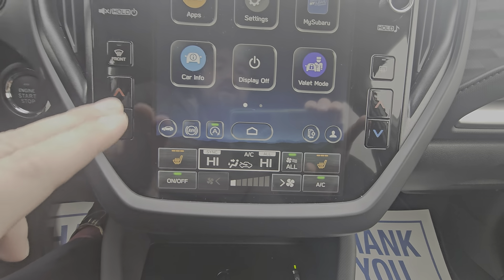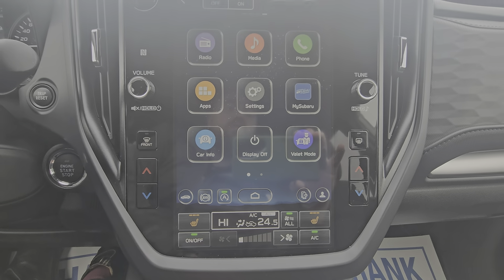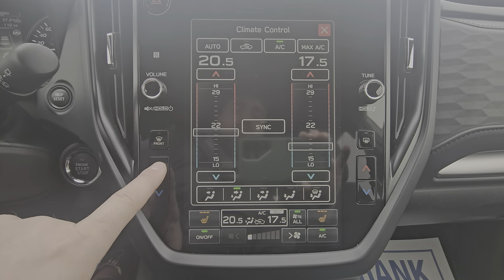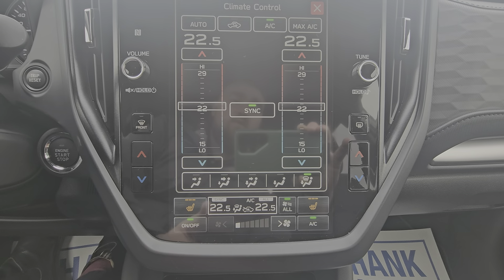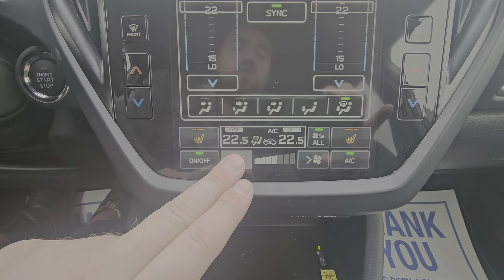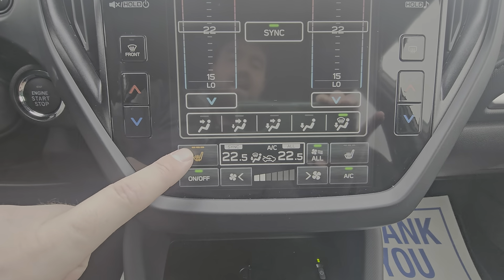The bottom portion has our physical temperature buttons on either side for dual zone climate — you can also click on the screen and make adjustments there. You can slide, use the physical buttons, sync it back to driver control, and control where the airflow is being directed — very easy to do. We have our fan strength buttons, and three stages of heated seats for both the driver and the passenger.